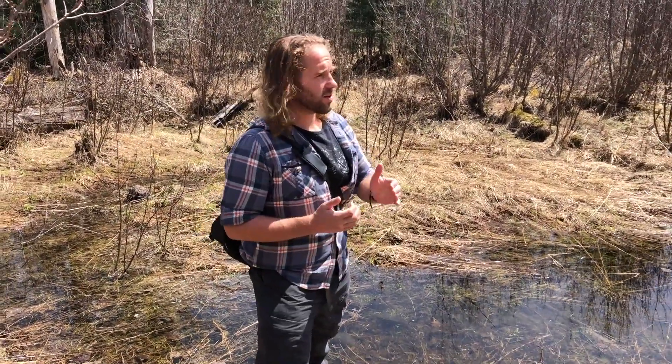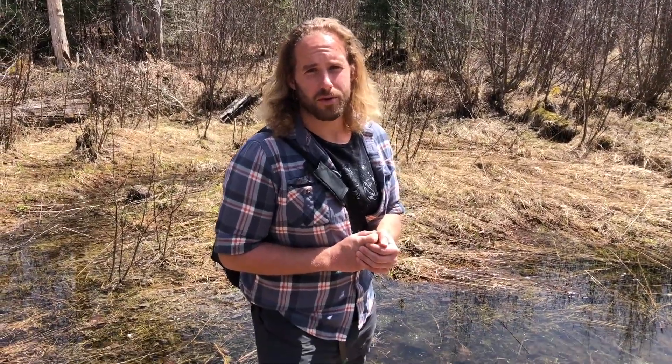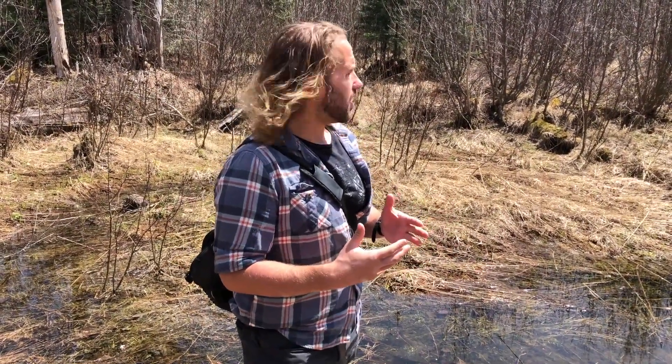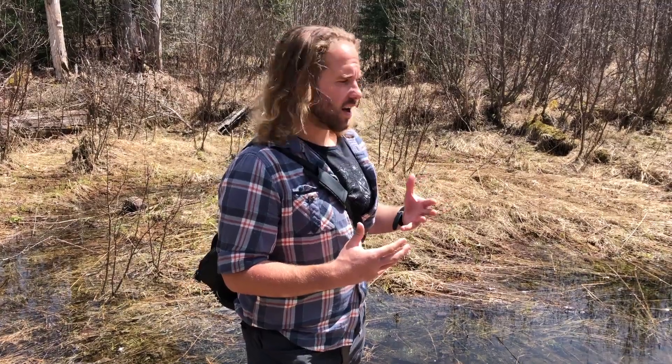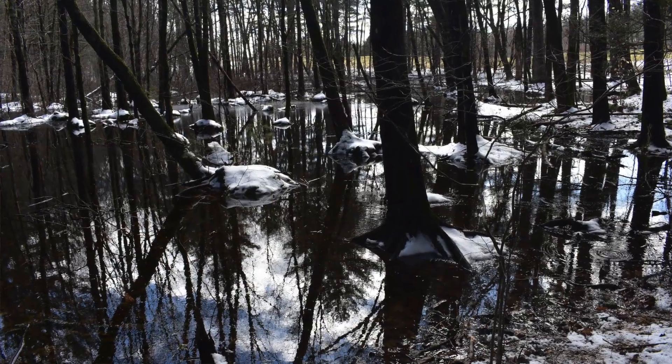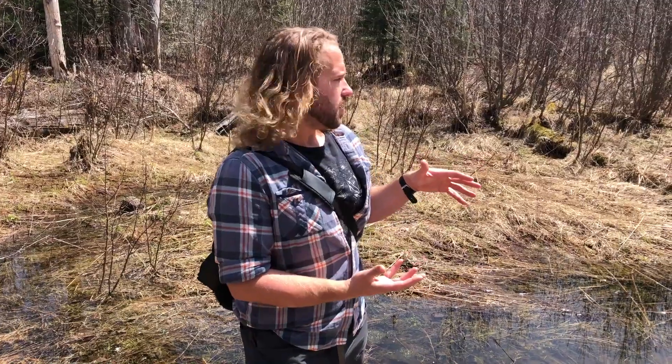Hey, it's Richard from Wild and Growing, and we're out on a hike in Pondicherry Wildlife Refuge up in northern New Hampshire. We were walking along the path and the ditches right along the sides are full of water — a lot of it snowmelt — but they create these seasonal pools, or vernal pools. Vernal meaning spring: they fill up with water in the springtime and by the fall they'll probably be dried up.